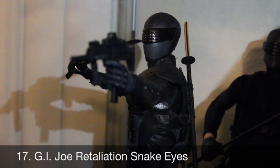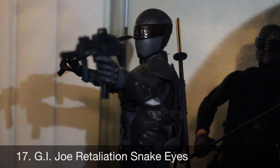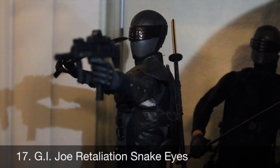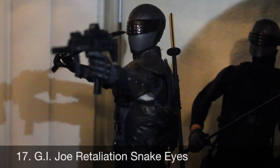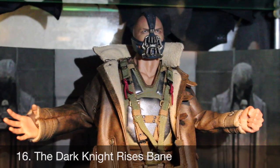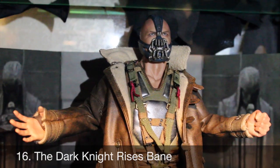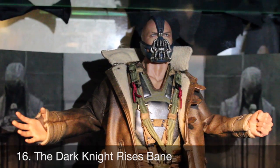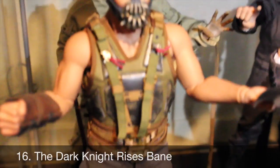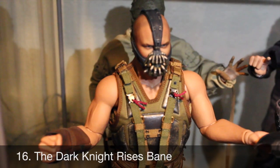Number 17: G.I. Joe Retaliation Snake Eyes. Definitely my favorite costume we've seen Snake Eyes in so far, and Hot Toys really brought it to life with awesome accessories and poseability — just one cool ninja I was really happy to add to my collection. Number 16: Bane from The Dark Knight Rises. Once you know how awesome this figure is, you have my permission to die. Seriously, it had an amazing likeness, I love the options with his coat, and he came with the broken cowl from The Dark Knight. I even have two of him — so many fun levels to this figure.